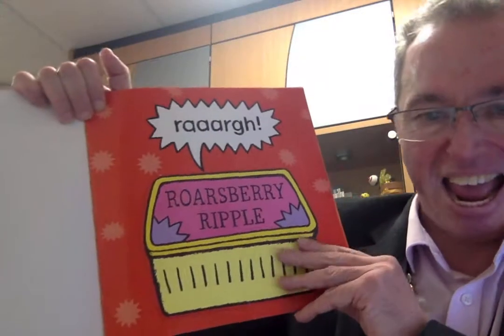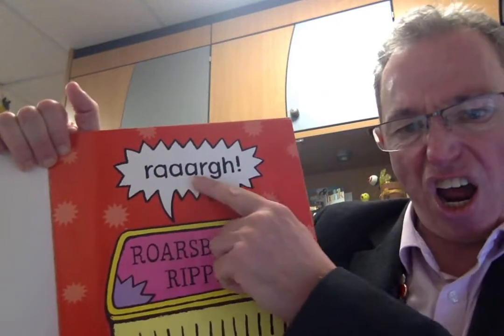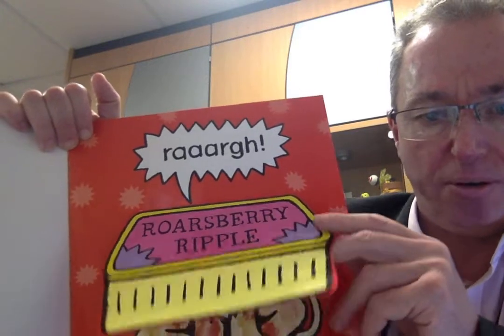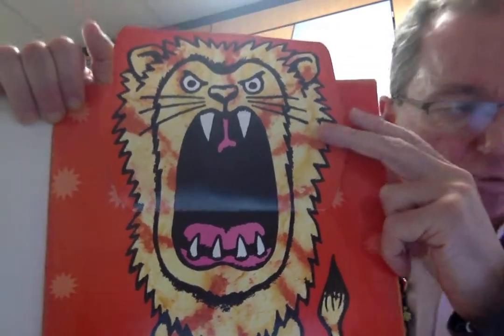I went to the supermarket and I bought some egg-citing ice cream. Rawr, says this speech bubble. Roseberry ripple. Shall we open up the ice cream tub? A lion! Ice cream — Roseberry ripple lion.